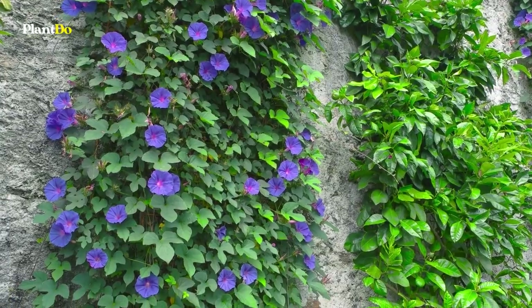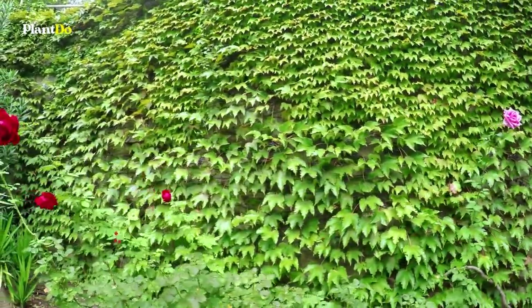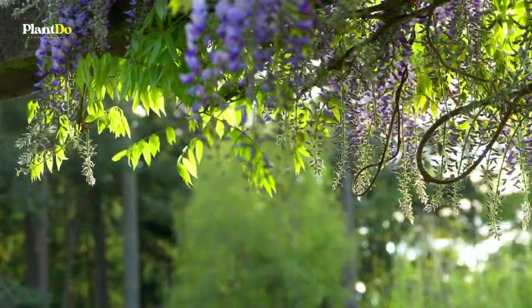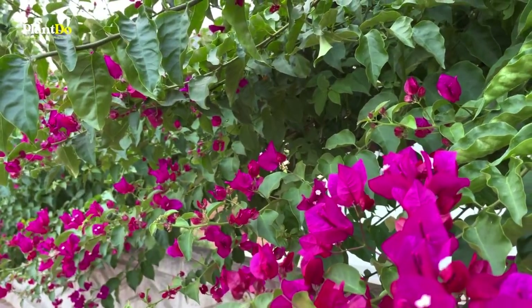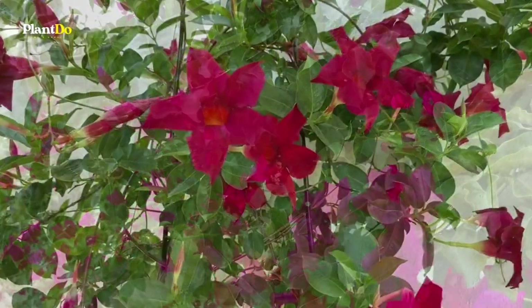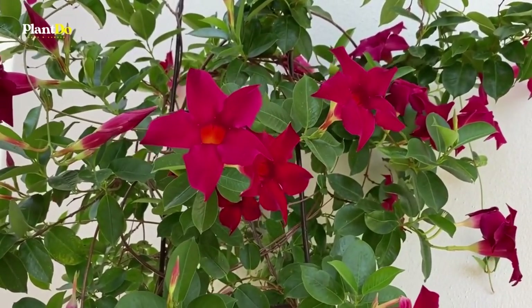Planting a flowering vine for summer can be a great way to attract pollinators, boost curb appeal with a cascade of flowers, or cast some shade over an outdoor seating area. Here are seven summer flowering varieties to keep an eye out for. Each one packs a punch with continuous flowers all season. For most climates, spring through early summer is the perfect time to plant.